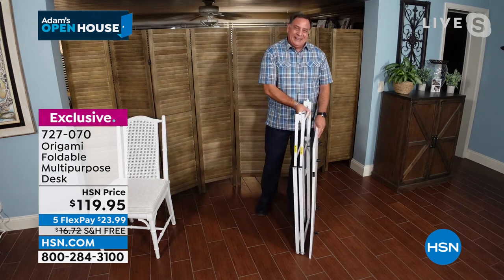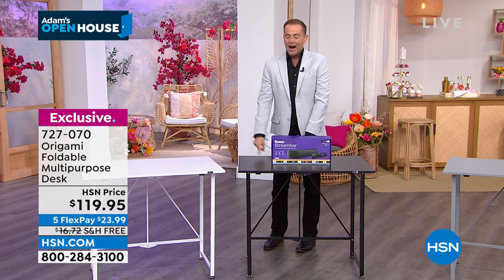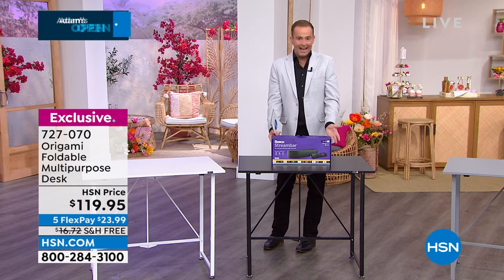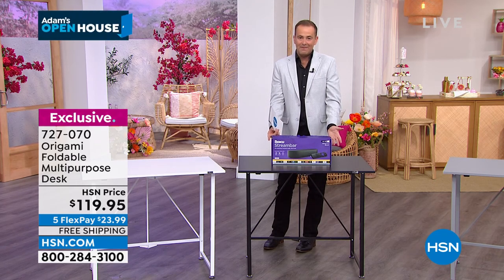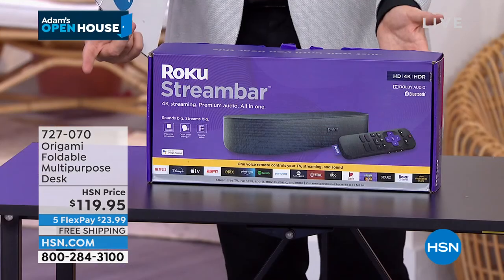Thank you, my friend. We're going to move along to our next Origami item. Black is now in the lead — white, black, or gray. We are about 10 minutes away from the official release of our grand birthday.